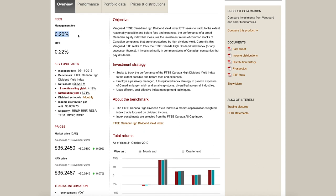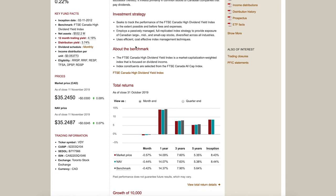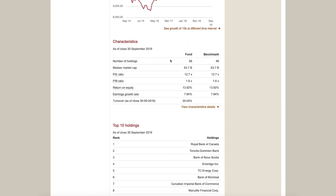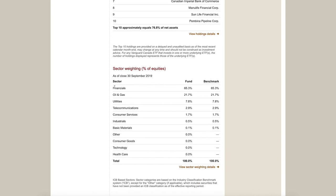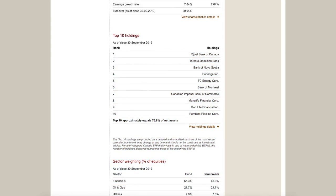The management fee for VDY is 0.20% with a management expense ratio of 0.22%. The distribution yield is currently around 3.74%, which is quite nice for an ETF, and the dividend schedule is monthly — great if you're looking to add monthly income to your portfolio. There are currently 56 holdings in this fund, with 65% in the financial sector, which isn't surprising given that Canadian financial stocks like RBC, TD, Scotiabank, BMO, and Manulife all pay consistent high dividends and are in the top 10 holdings of VDY.